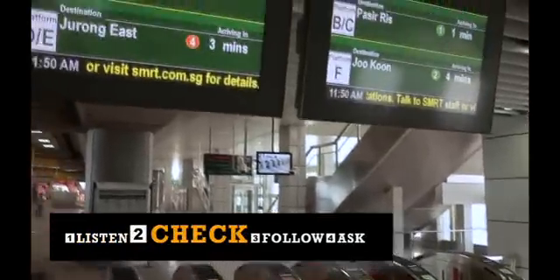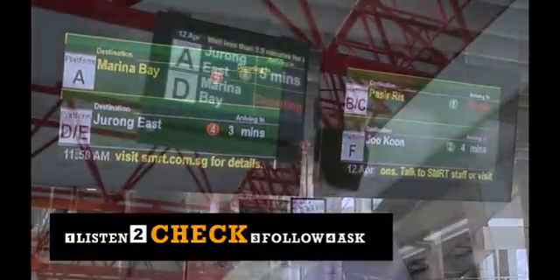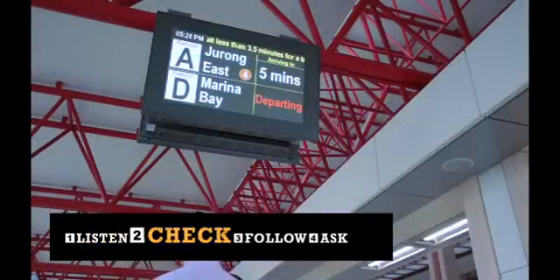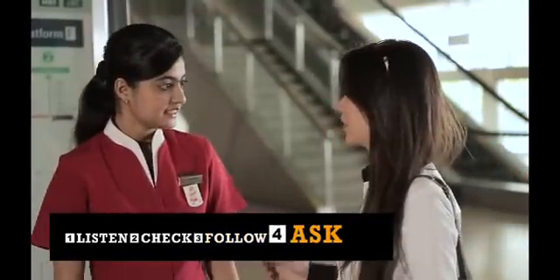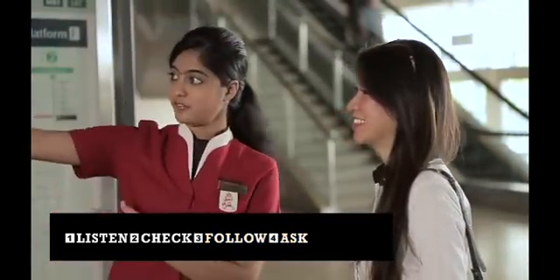Number 2: Check the train platform and schedule on the screens. Number 3: Follow the signs at the concourse and platform to find your way. Number 4: Ask the service ambassadors or staff if you need help.